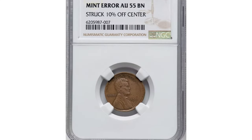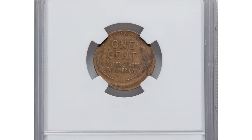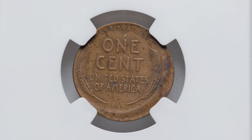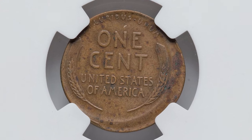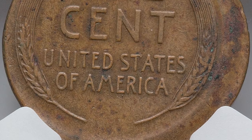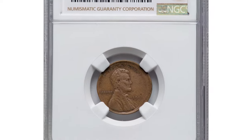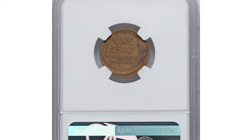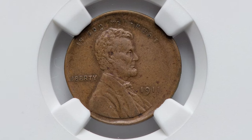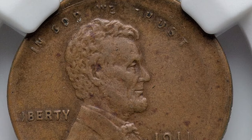A circulated, slightly tarnished brown penny with an obvious mint error: according to NGC, the company that graded this coin, it was struck 10% off-center. This off-center strike, where the coin's design is visibly misaligned with the planchet, offers a unique glimpse into the minting process and occasional mishaps. The AU55 grade signifies an about-uncirculated condition, indicating only slight wear on the highest points while retaining much of its original detail and luster. The 1911 date further adds to its appeal, representing an early period in the Lincoln Cent series.